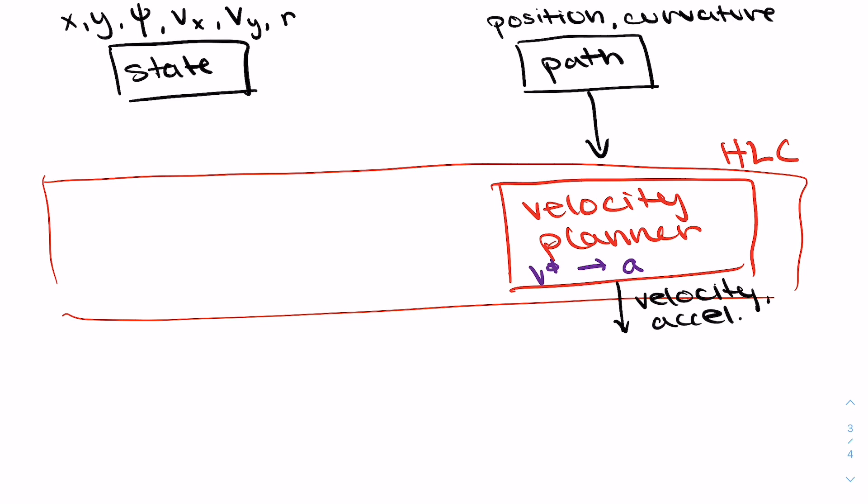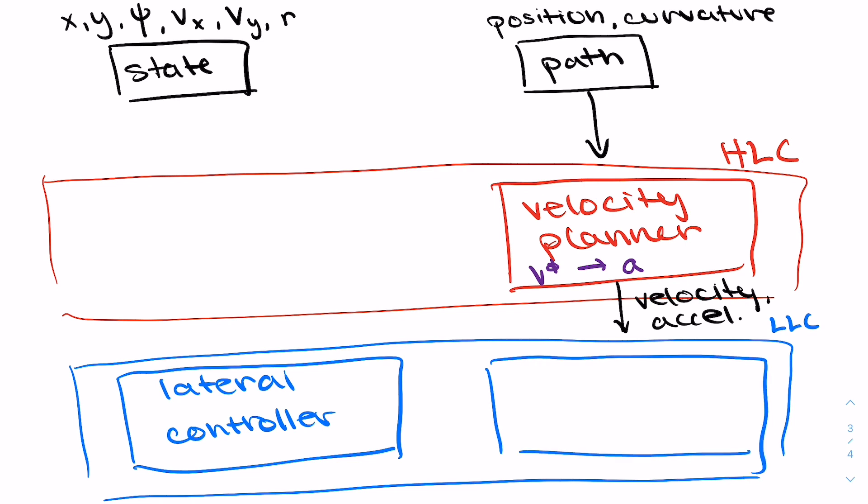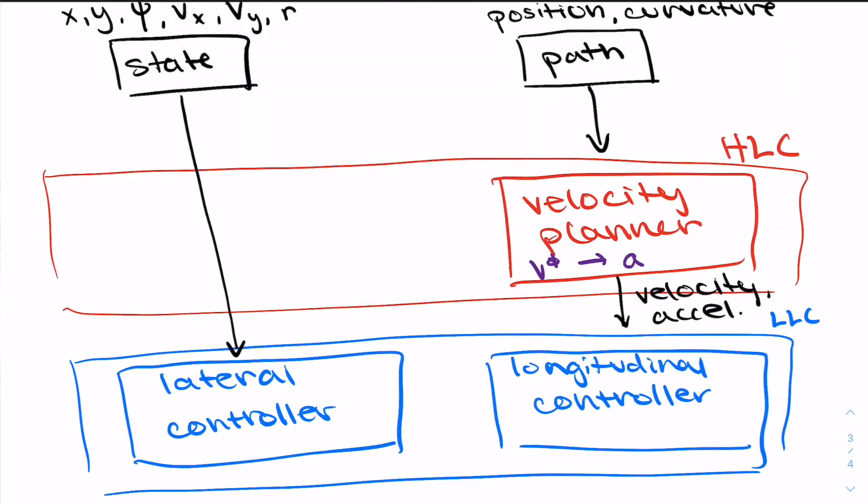We call this the LLC, or low-level controller, for short. In the low-level controller we have two controllers: the lateral controller and the longitudinal controller. If we think about a car with wheels like this, lateral means it's controlling side to side — how far it is from where we want to go. The longitudinal controller controls the back and forth, so this is where we control the acceleration and velocity. The car's state gets passed into both the lateral controller and the longitudinal controller, and the acceleration and velocity from the velocity planner get passed into the longitudinal controller.